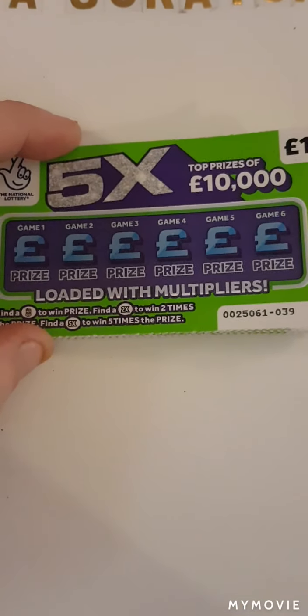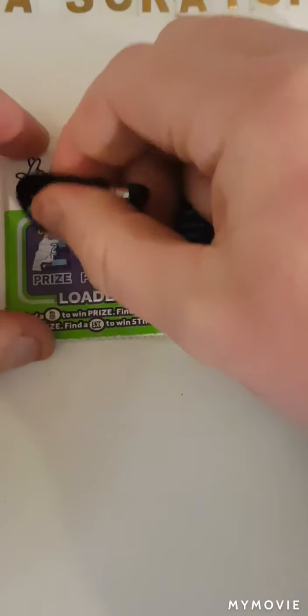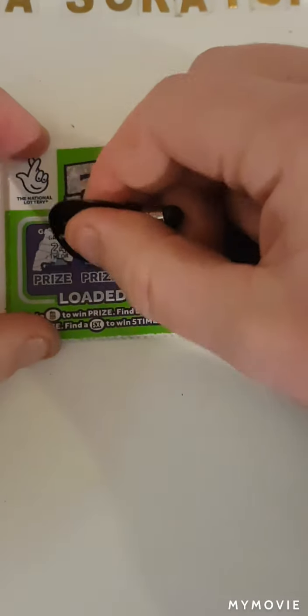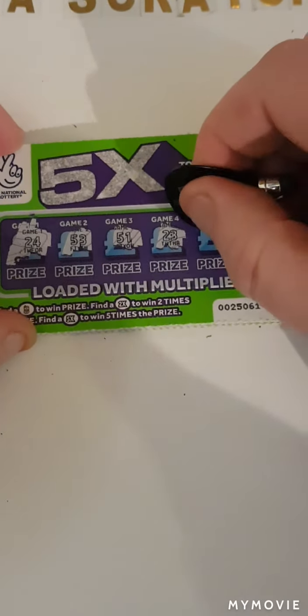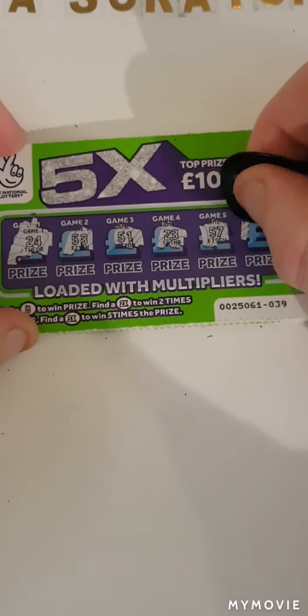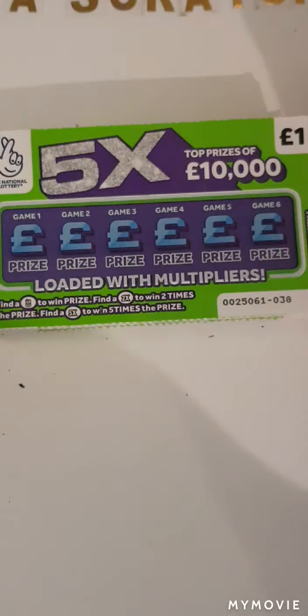So we have 24, 53, 51, 23, 57 and 25 — so nothing on card 39.